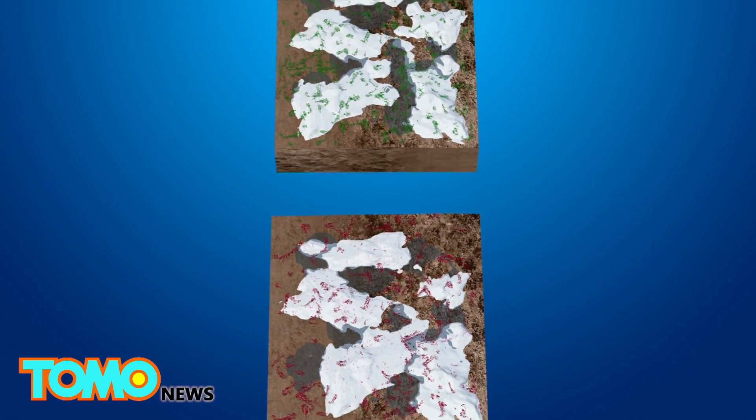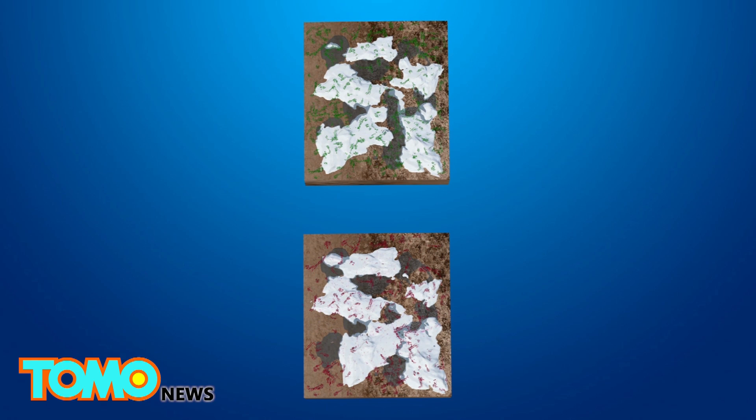The melted snow leads to algae growth, which darkens the snow and causes more to melt, which in turn triggers an algal bloom.